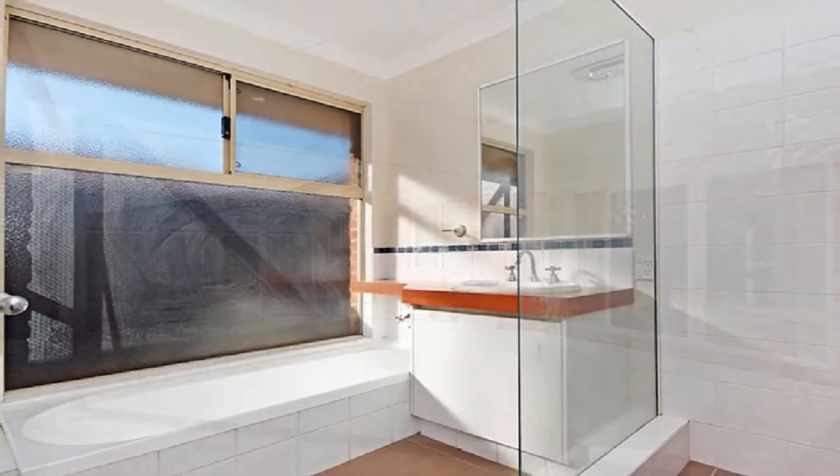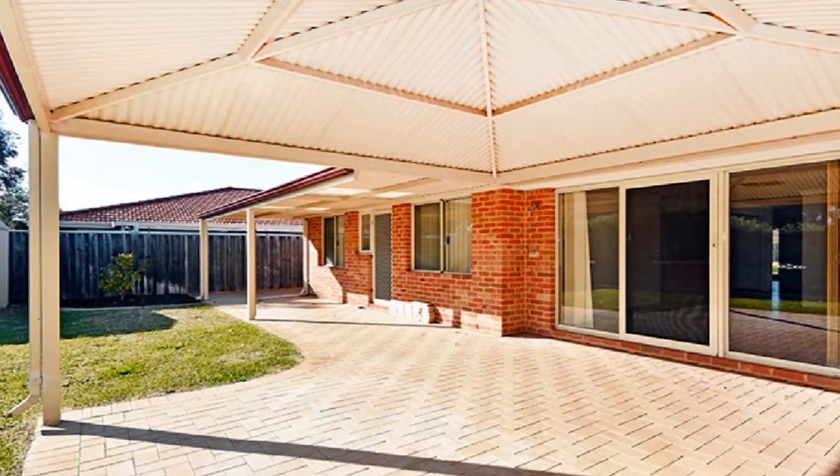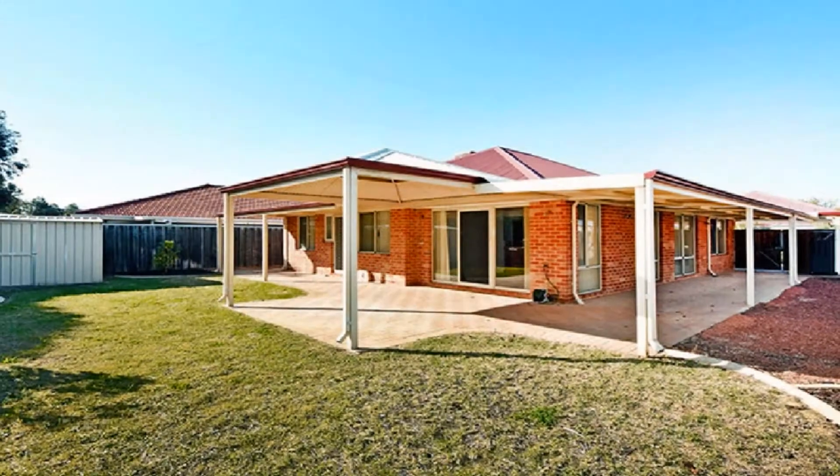Host guests in style in the fully paved all-weather alfresco, amidst easy care, low maintenance surrounds.